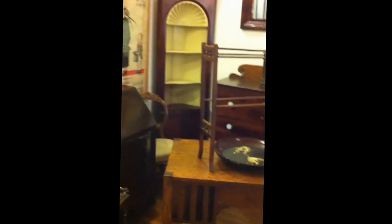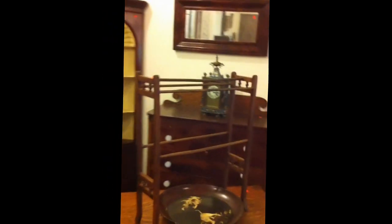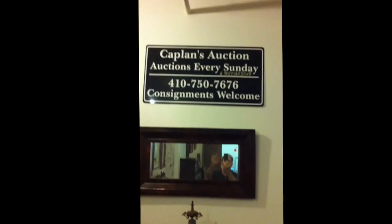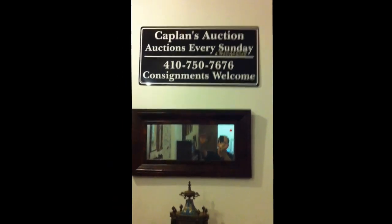So ladies and gentlemen, we hope to see you on Sunday June 24th at 3:30 PM. Again, this is John from Kaplan's Auction saying: stay cool, everybody. Bye-bye.